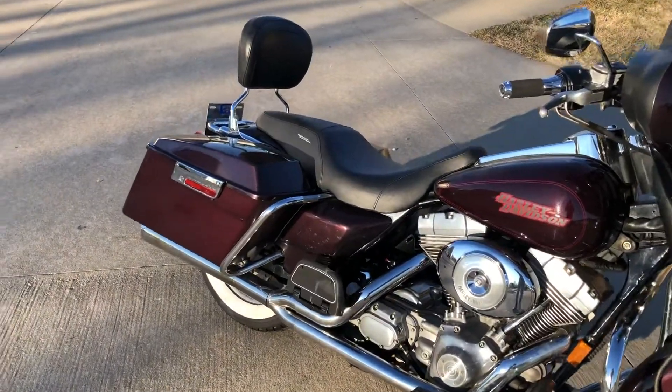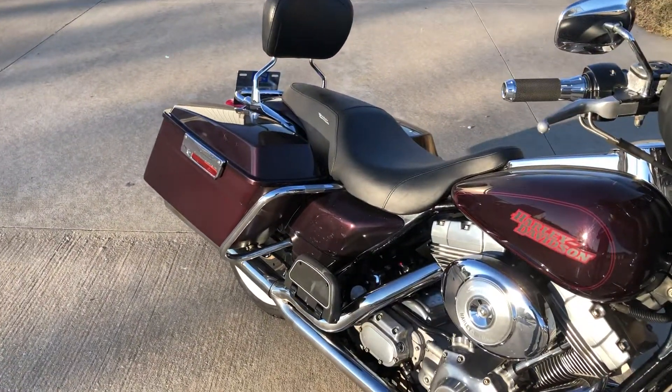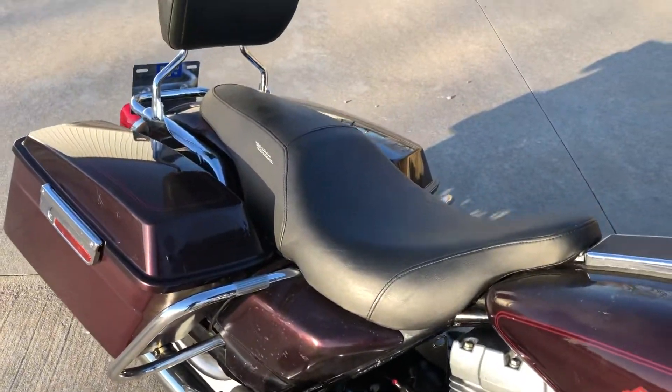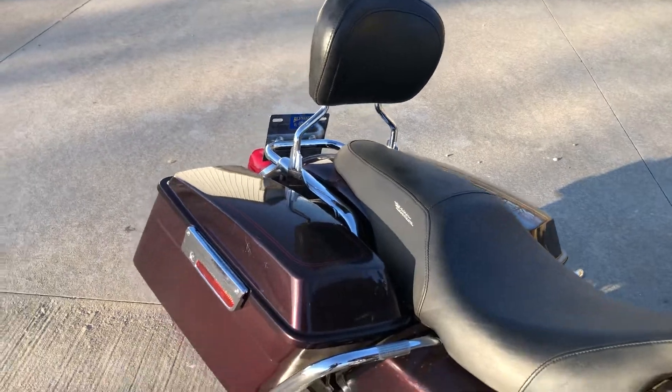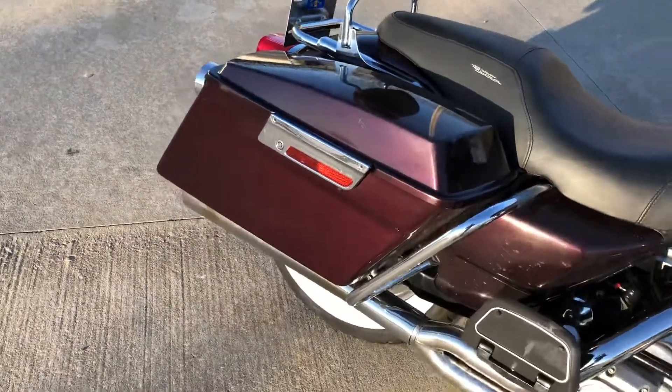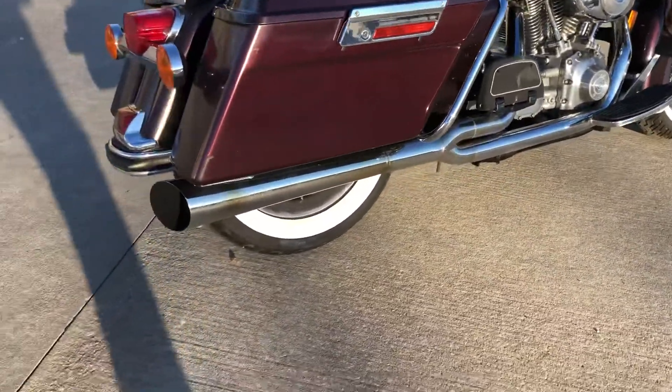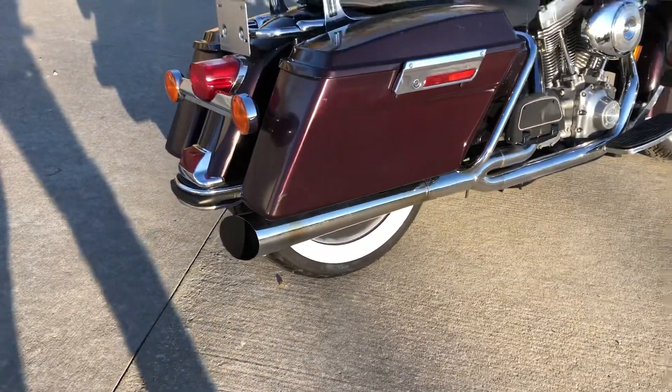It's set up to ride with both a rider and passenger — you can see the passenger footboards. It's got a two-up seat, a backrest, and the saddlebags. It's also got a two-in-one exhaust system that sounds real good — it's a Screaming Eagle pro pipe.